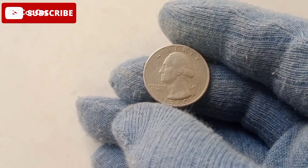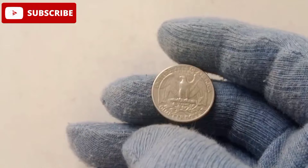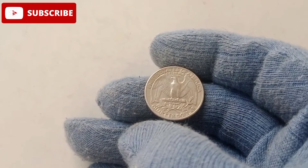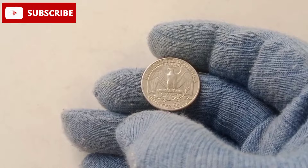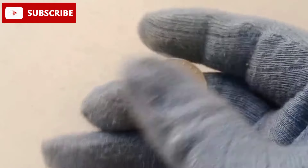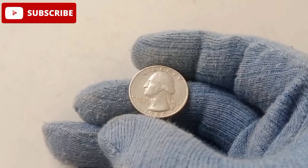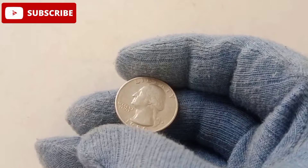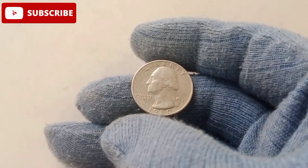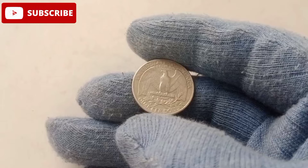Ever wondered if an ordinary looking coin in your collection could be worth hundreds of thousands of dollars? Get ready to be amazed as we dive into the story of the 1980 American quarter dollar coin, a numismatic treasure now valued at a staggering $333,000. This isn't just another piece of pocket change — it's a symbol of history, rarity, and incredible value. But what makes this coin so special, and how did it skyrocket to such a jaw-dropping price? Stick around as we uncover the fascinating details that make this quarter a true collector's dream.